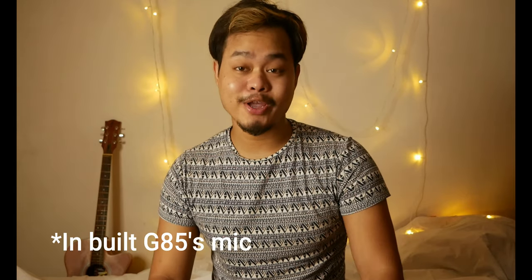My camera is not good enough in low light settings, but nonetheless the good news is we are shooting. Right now I am at home and I'll show you the mic difference now. What you are hearing right now is straight from my G85 camera's built-in microphone.